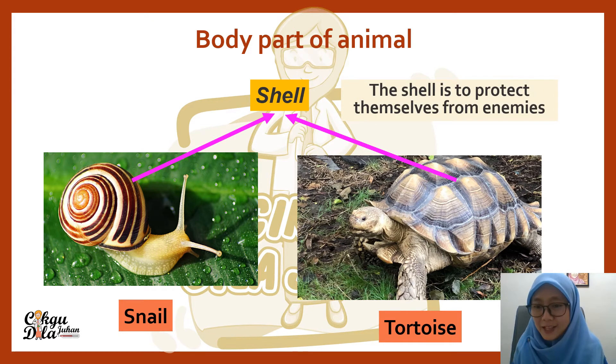The shell is to protect themselves from enemies. Do we have a house? Yes, we do. Our house also protects us — from the rain and from the hot weather.